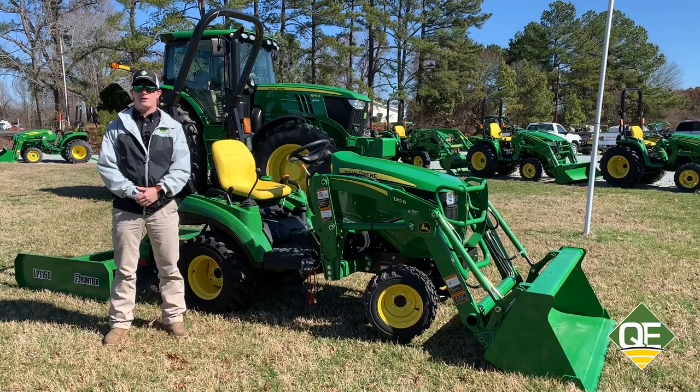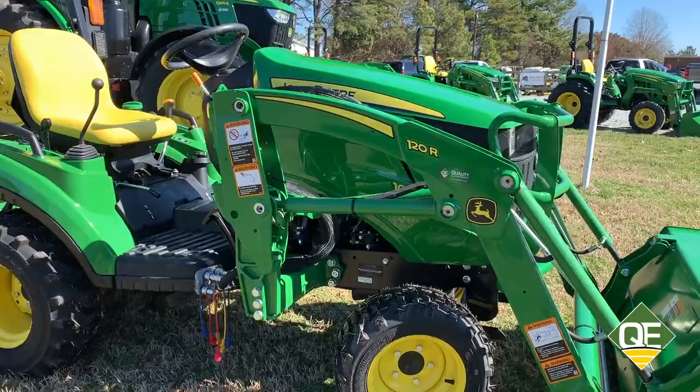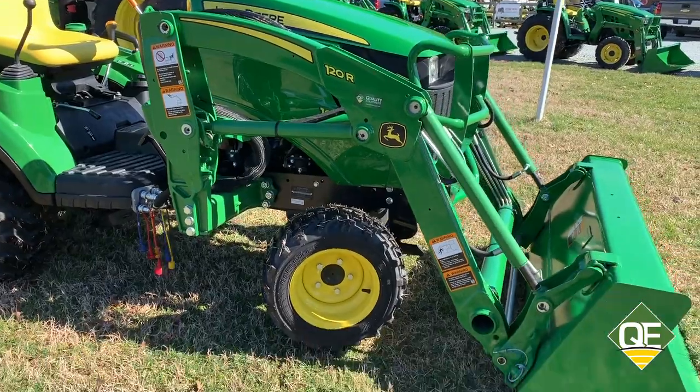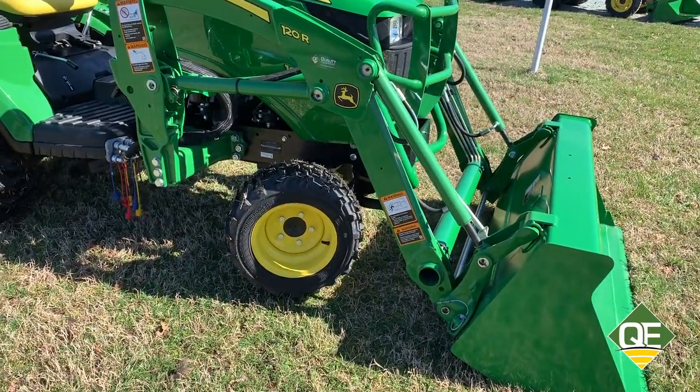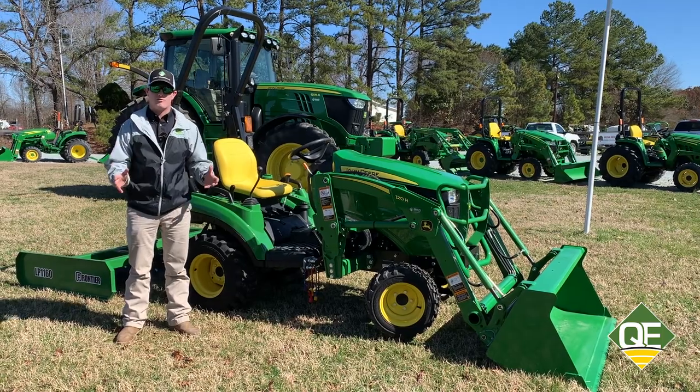Hey, I'm Dylan with Quality Equipment in Roxbury, North Carolina, and I'm here today to talk about our driveway package. In this case, we've got the 1023, the 120R loader, and a LP 1160 land plane, which is great for a homeowner.